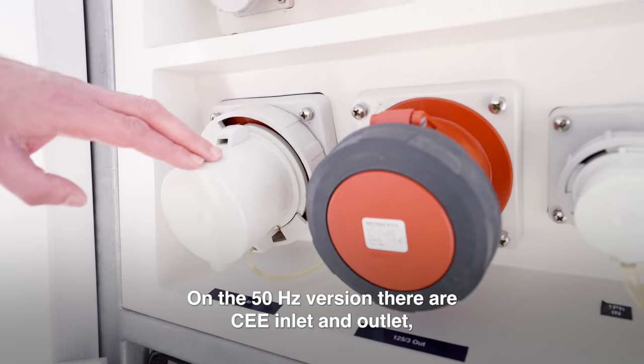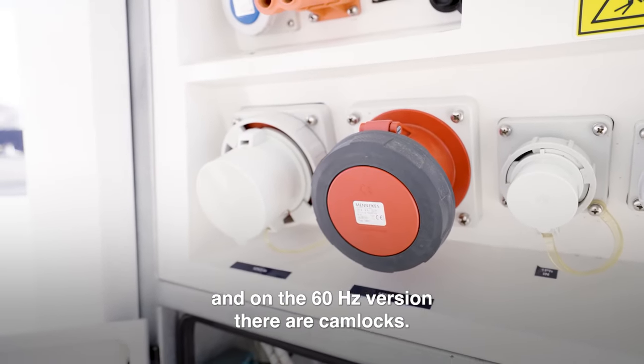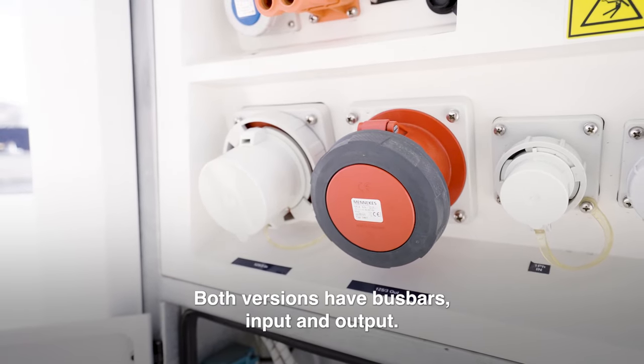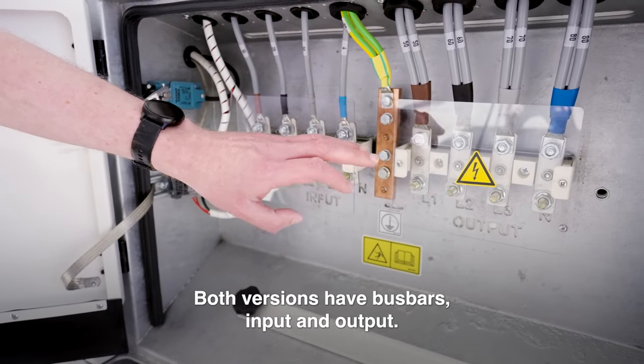On the 50Hz version there are CEE inlet and outlet, and on the 60Hz version there are cam locks. Both versions have bus bars, input and output.